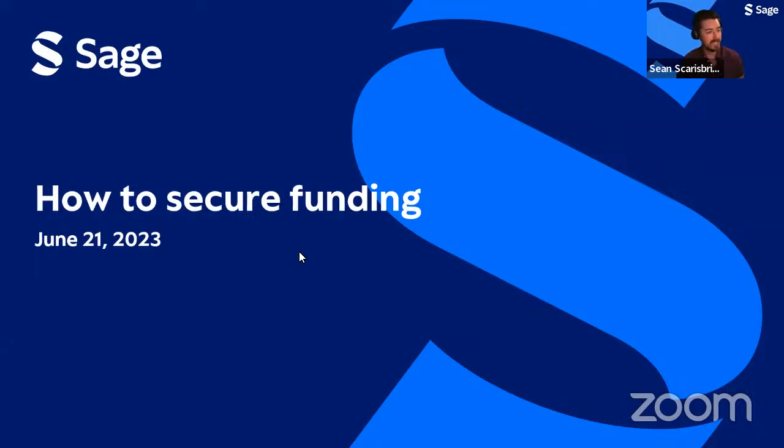Hi everybody, thank you for joining us today and welcome to a workshop on how to get published. Today we're focusing on what it takes to get published in an academic journal, and we'll specifically focus on how to secure grant funding. Thank you for joining us.